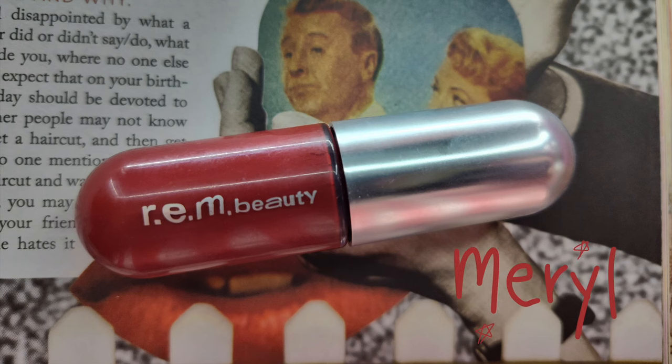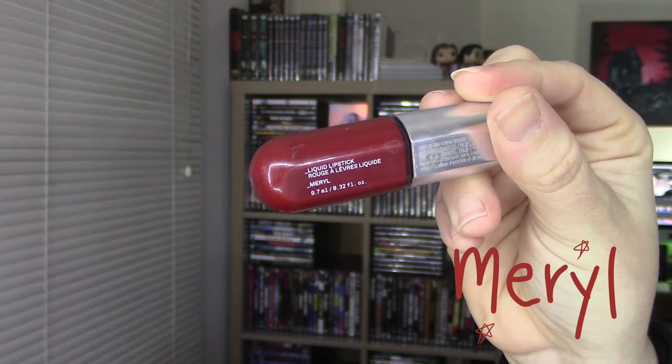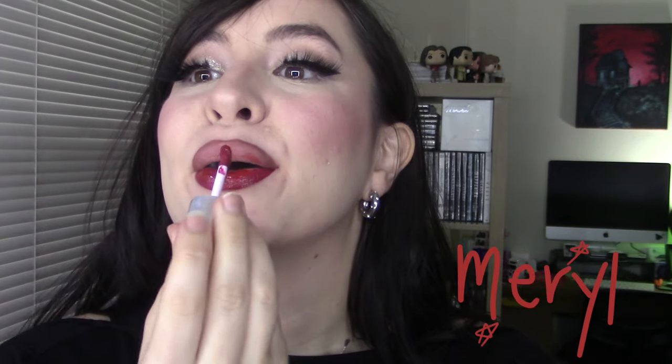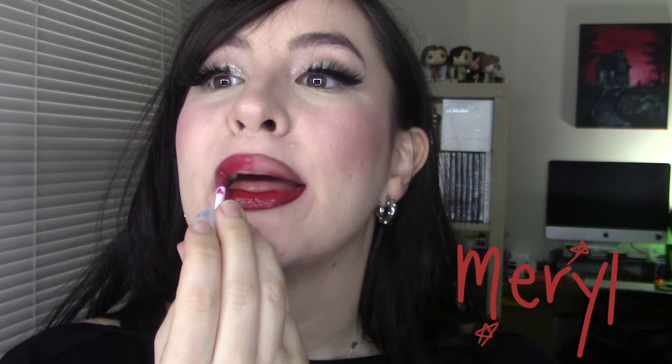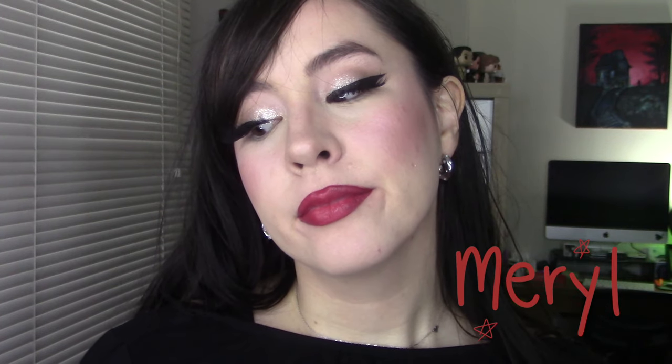Last up on the docket is the shade Merrill, which is a rich red velvet. I've used this on my channel a lot. It's the perfect Christmas color — a perfect red lip that's a little bit more on the deeper side than a bright lip. I love it. I will wear this in the fall, in the spring, in the summer, in the winter. It is such a beautiful red lip. These are all transfer-proof, which is very necessary if you're wearing a bright red lip like this.